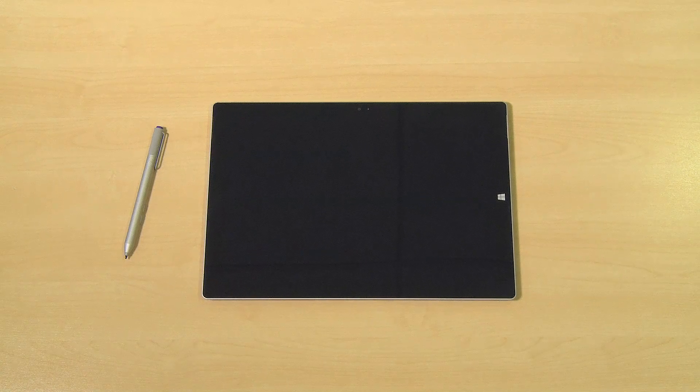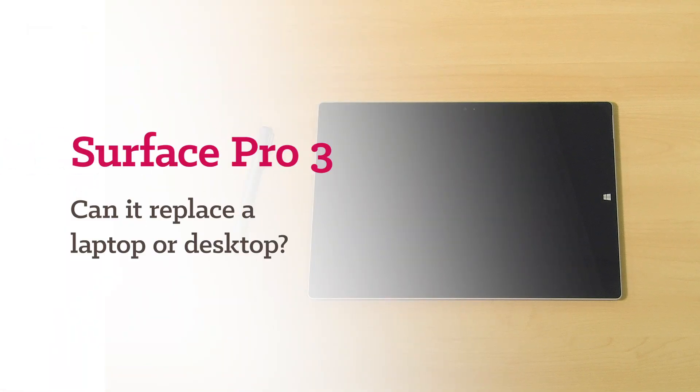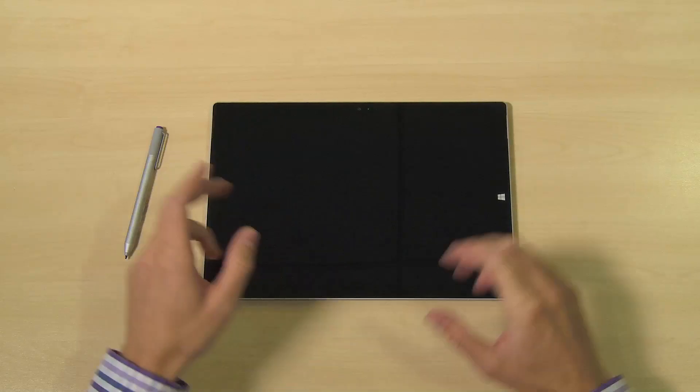Welcome to the Insight Channel. I'm James Kilroy and today I'm going to be taking you through the Surface Pro 3. I'm going to break down the main features and talk about the Surface Pro 3 replacing a traditional desktop or laptop. So let's run through some of the key specs.